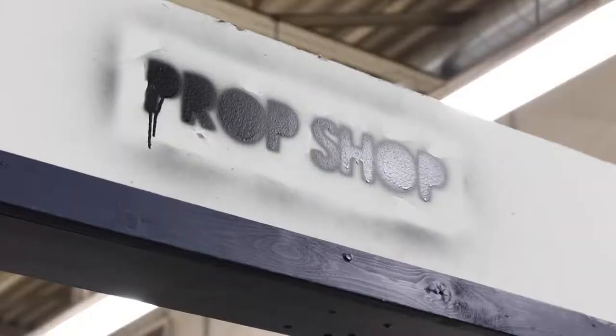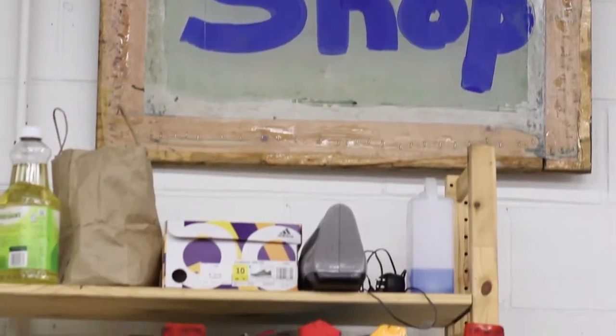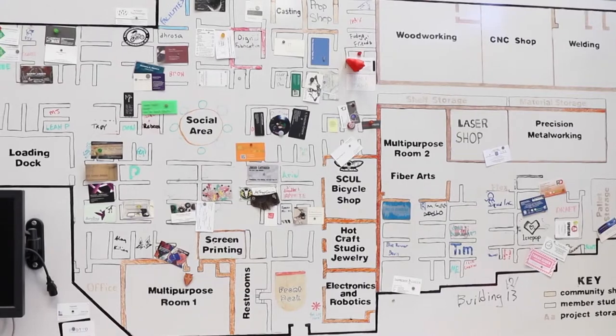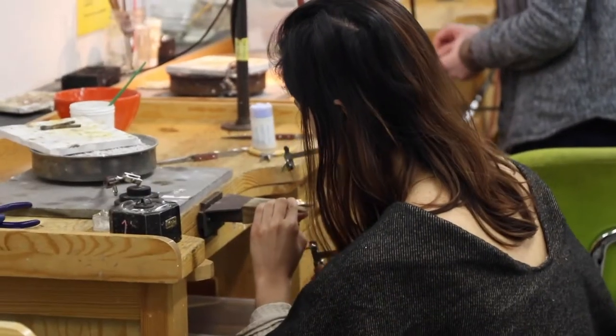There's loads to do. There are 14 different shops and people of all different ranges of hobby can come and make to their heart's content. Most of us get about a 50 to 100 square foot space and then we have access to millions of dollars worth of tools.